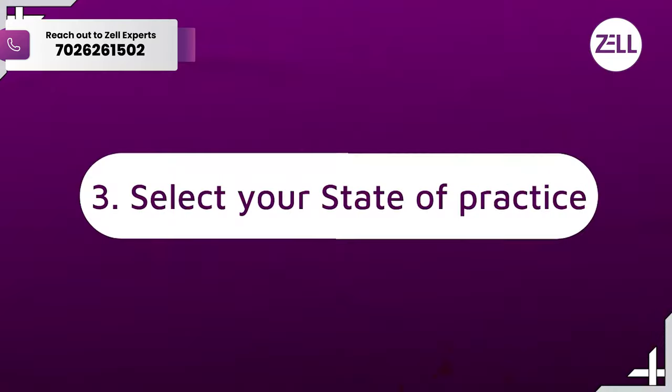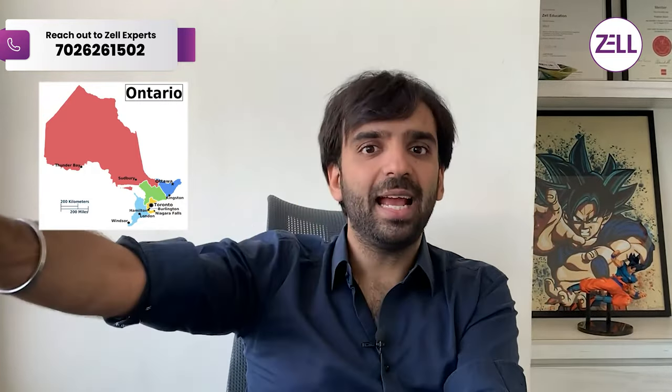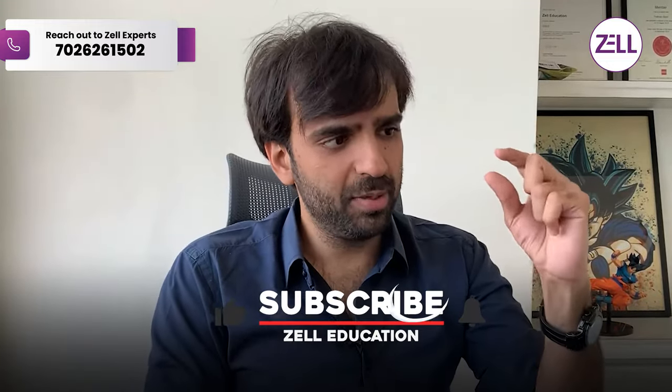Everything you've done must be clearly represented and any additional documents they ask for should be provided — it's quite straightforward. Just like with US CPA where you select from 55 states and provinces, you do the same with Canada. For example, if you want to go to Ontario, you register with the Ontario provincial body online, pay the fees, and that's it. If you've met all the requirements and conditions, selected the province, paid the fees, and provided all documents, they will convert your US CPA into a Canadian CPA. Immigration, visa, and work permits are all separate conditions.